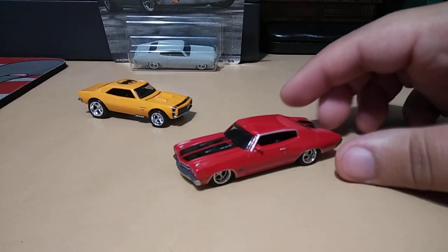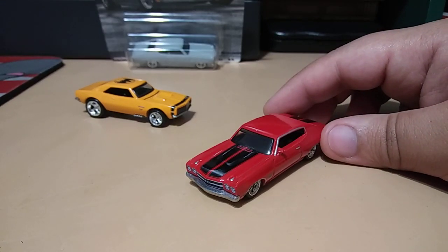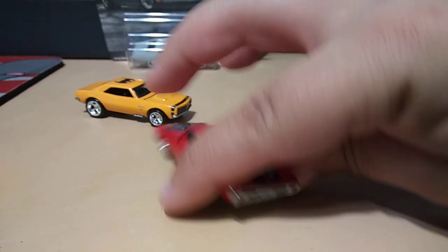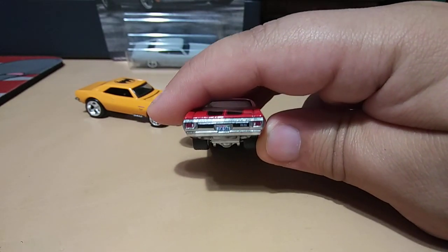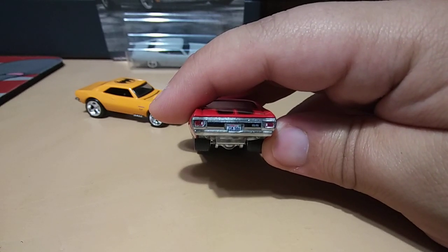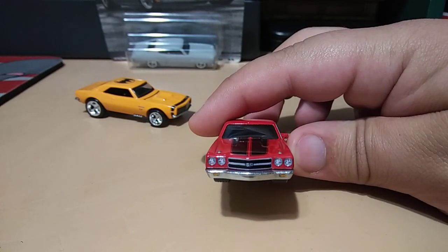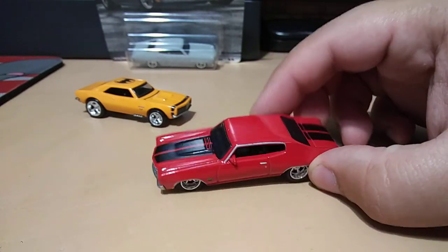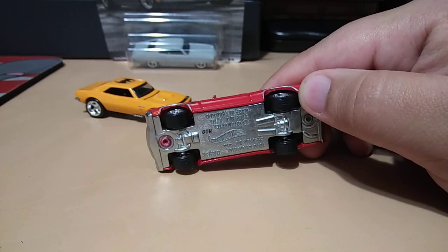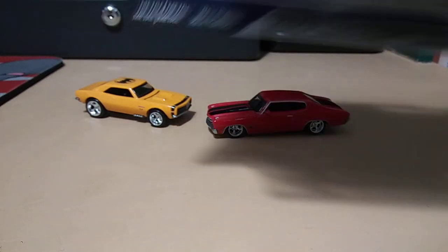Okay, so here's the red one — very cool, red with black stripes. I like it. It's got really good detailing; you can see the license plate there, very nice. Love the Chevelle SS — one of my favorite cars in real life. Really nice look. Let's open the gray one.